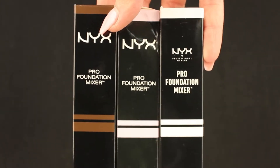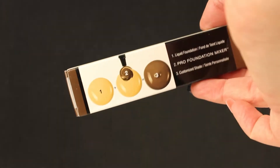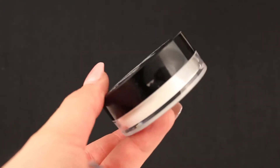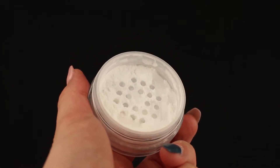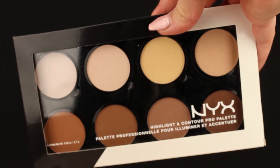Then we have some products that I really love — it's the Pro Foundation Mixers. You have to mix them into your foundation to get the right shade. We also have the HD Studio Photogenic finishing powder, then the Highlight and Contour Pro palette.